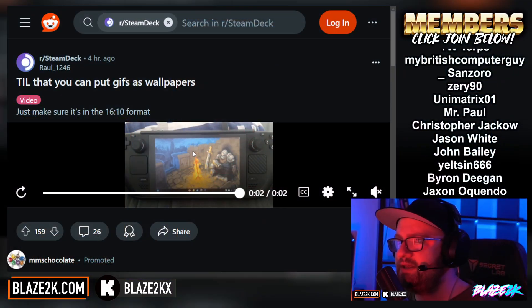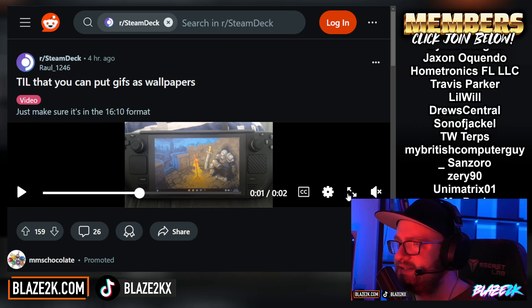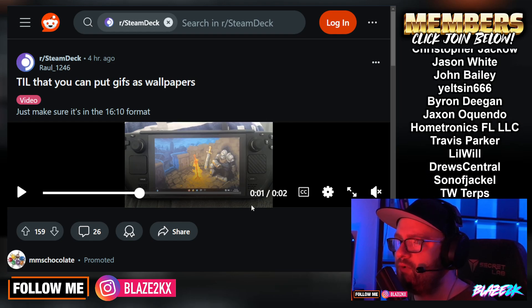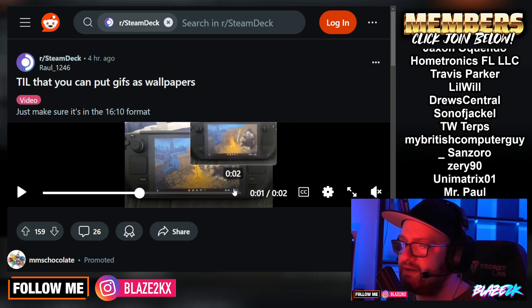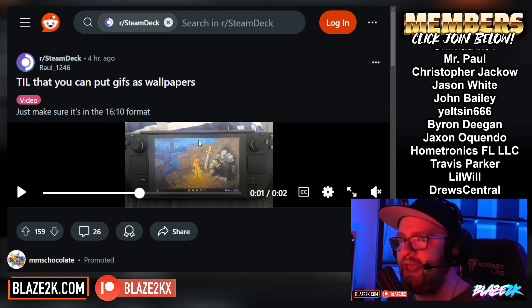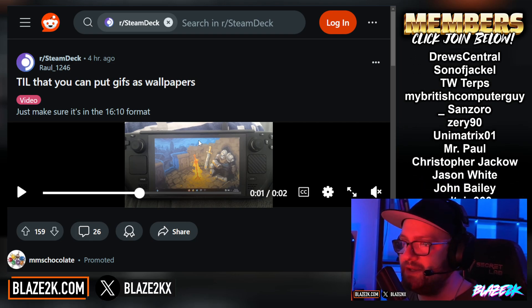But let's talk about this GIF I saw on Reddit. It's just a small image, but I saw this and thought it was fantastic. I didn't even know you could do this. Basically you can set a GIF as your desktop wallpaper on the Steam Deck in desktop mode. I don't think this works on Windows, so it baffles me that it works on Linux — I never even thought to try it, but it is pretty cool.